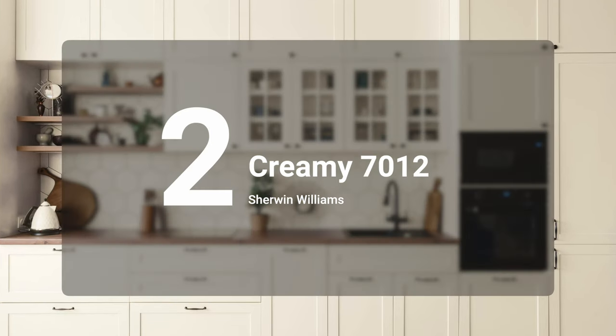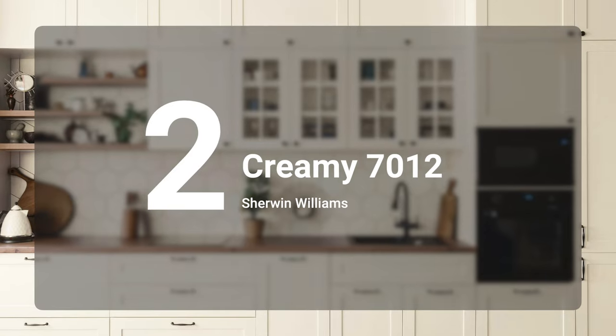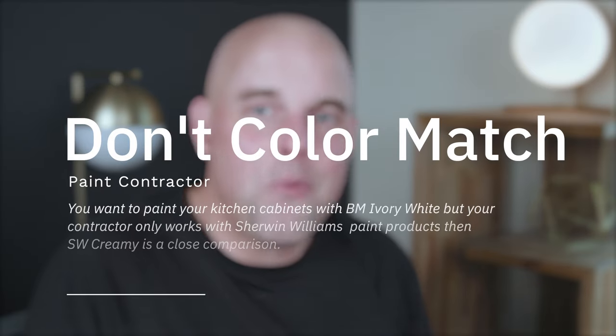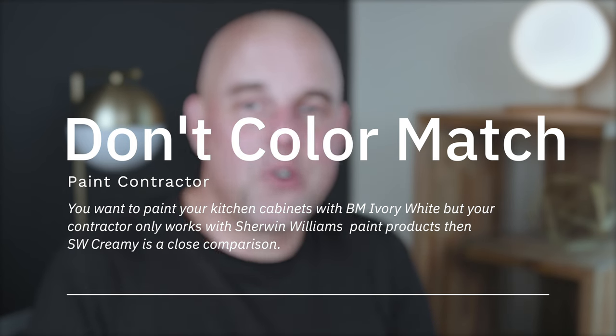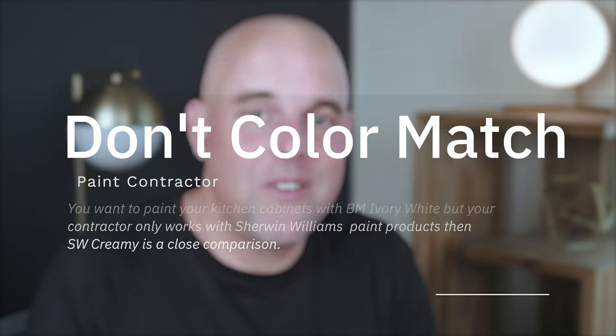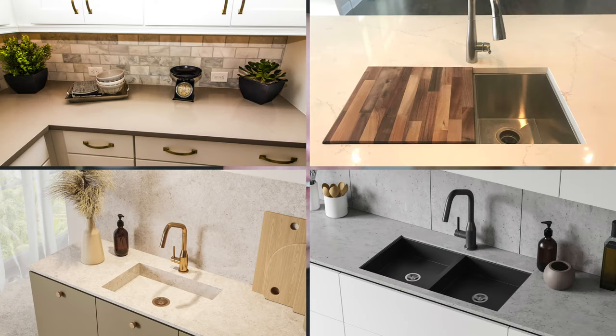Number two on the list is Sherwin-Williams Creamy. It's soft, warm, and inviting. It's not too creamy, doesn't look washed out in a south-facing kitchen, and doesn't look dingy in a north-facing kitchen. For those thinking about Benjamin Moore Ivory White but whose contractor doesn't work with Benjamin Moore products, Sherwin-Williams Creamy is about as close as you can get. It pairs really well with warm off-white, taupe, cream, beige, and gray kitchen countertops.